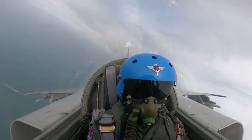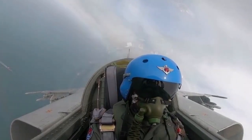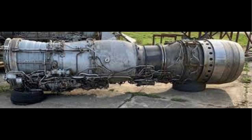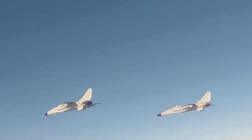The JH-7 was actually designed surrounding the British Rolls-Royce Spey 202 turbofan engines. In the 1970s, the United Kingdom offered China a batch of engines which were starting to phase out. To make use of them, China started the JH-7 project based on the Spey 202.